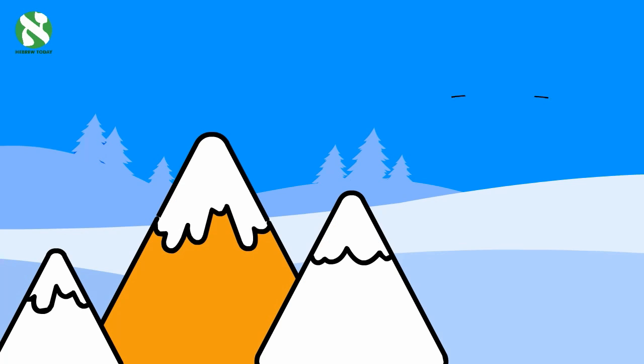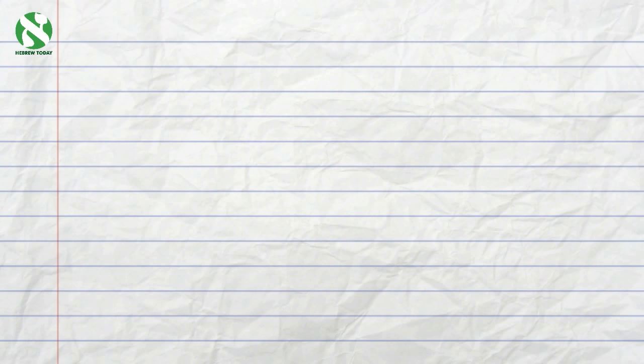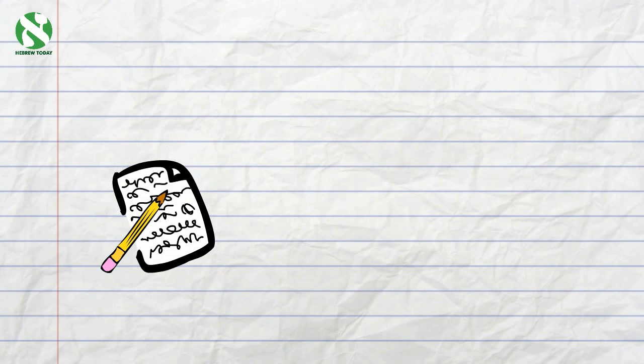We've now come to the fifth letter of the Aleph-Bet: Hey. It makes the sound 'ha', like the letter H in the word hat. You see this mountain I'm standing on? The Hebrew word for mountain is 'Har', which, as you can see, starts with the letter Hey.